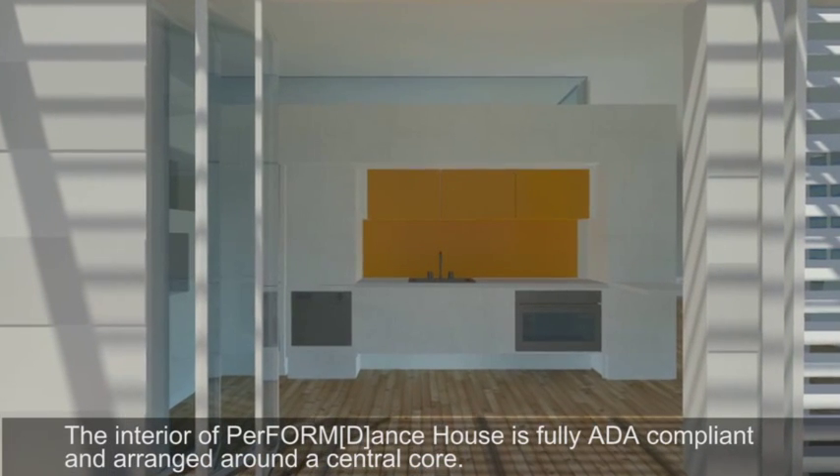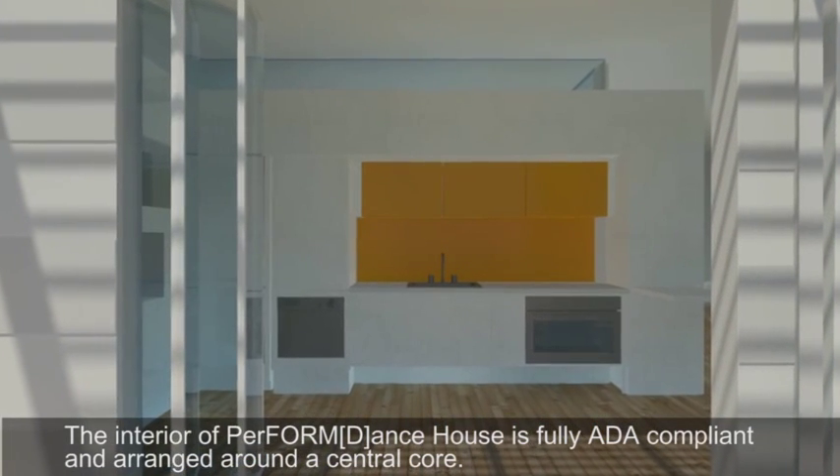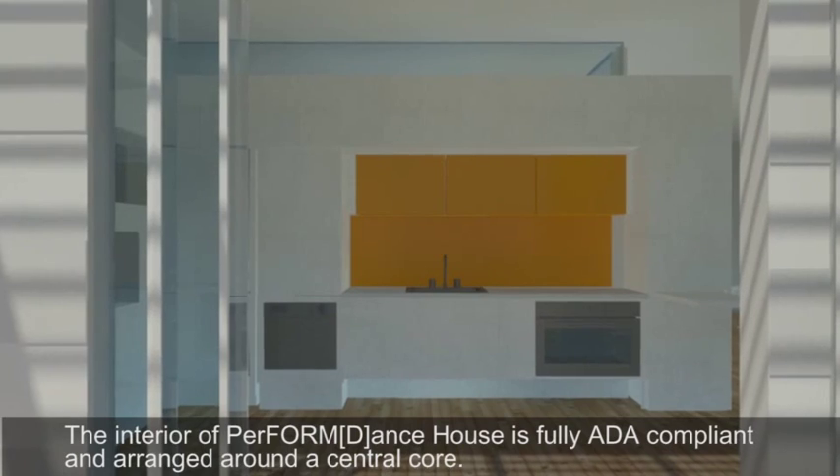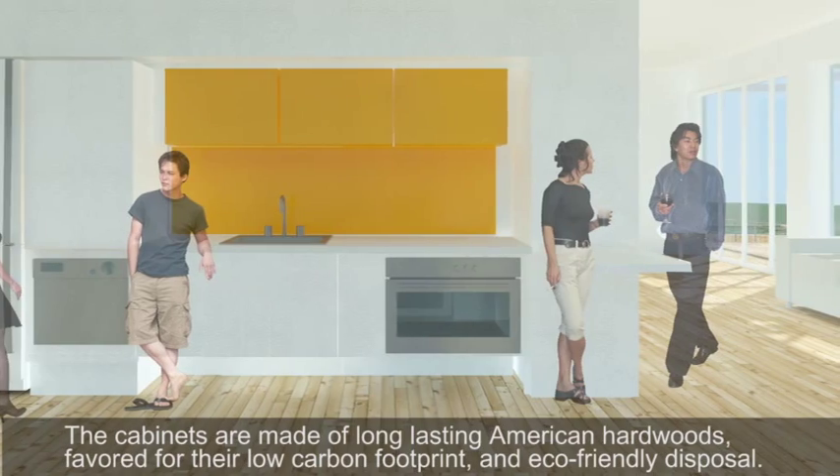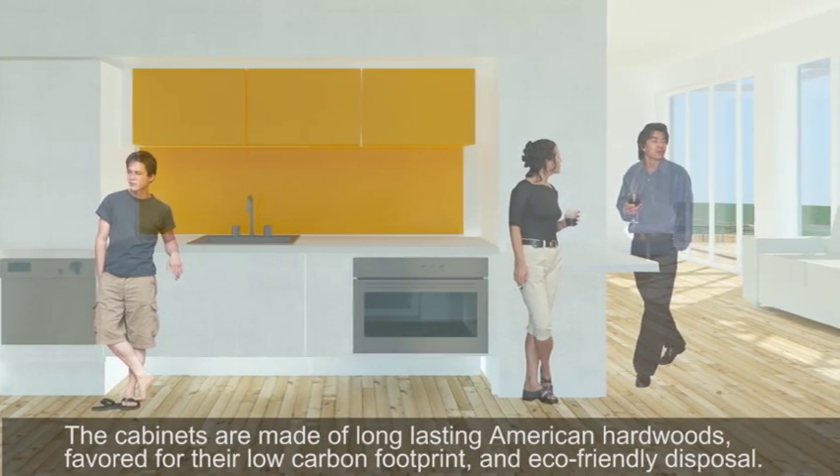The interior of Perform Dance House is fully ADA compliant and arranged around a central core. The cabinets are made of long-lasting American hardwoods, favored for their low carbon footprint and eco-friendly disposal.